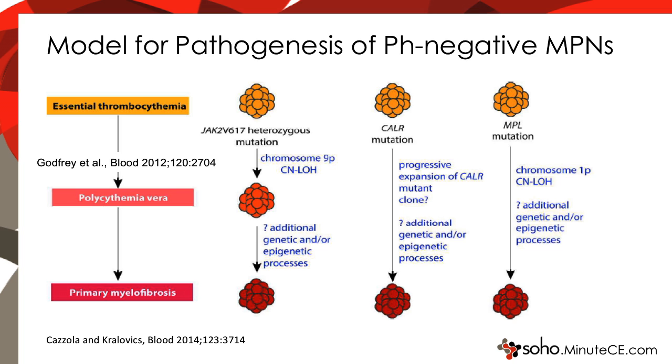To summarize, a current model for the pathogenesis of pH-negative MPNs through mouse models is that there may be a heterozygous mutation in JAK2, calreticulin, or MPL as the initiating mutation, which may all have an ET-like phenotype. With an increase in JAK2 gene dosage, you may progress to polycythemia vera, and then after acquisition of additional genetic or epigenetic processes, move on to myelofibrosis.